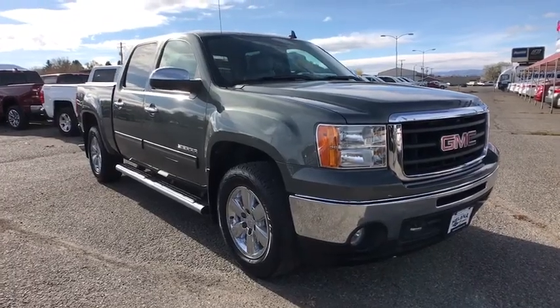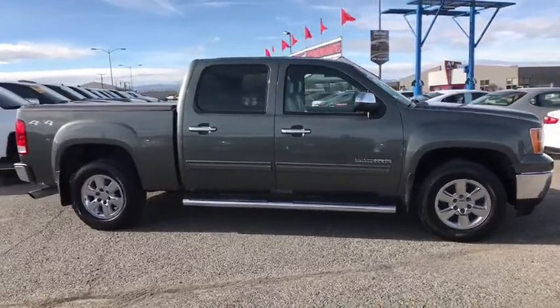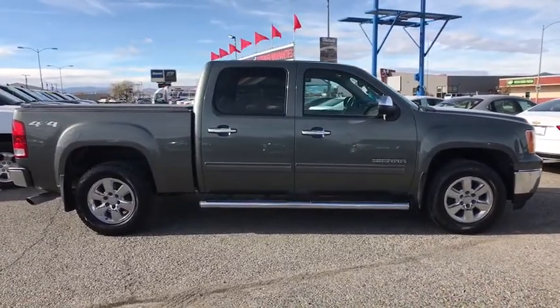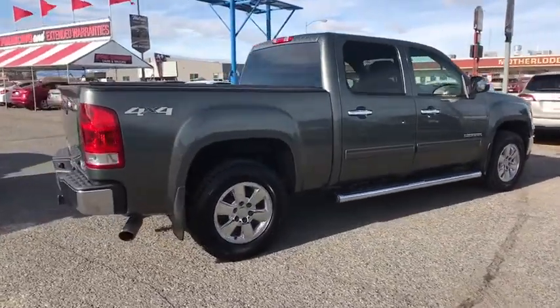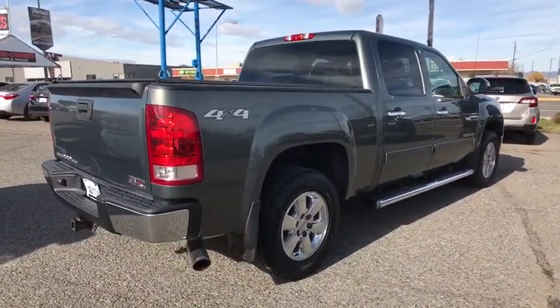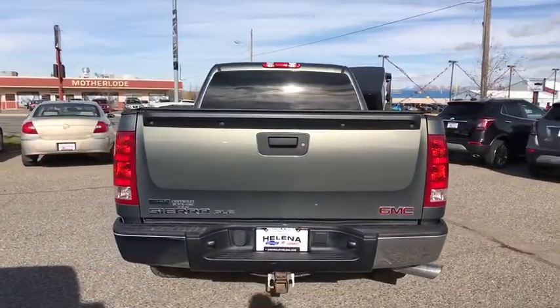Make a great choice today with the 2011 GMC Sierra 1500. The Sierra 1500 offers a five-star frontal and side crash test rating, and a combination of mechanics and aerodynamics that give it better conventional V8 fuel economy than any competitor.